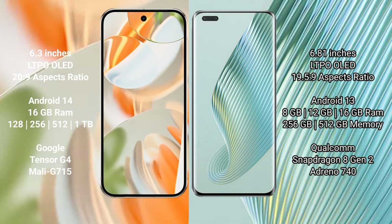The Google Pixel 9 Pro runs on the Android 14 operating system, while the Honor Magic 5 Pro runs on Android 13. The Google Pixel 9 Pro comes with 16 GB RAM and 128 GB, 256 GB, 512 GB, or 1 TB internal storage, powered by the Google Tensor G4 processor with GPU Mali G715.